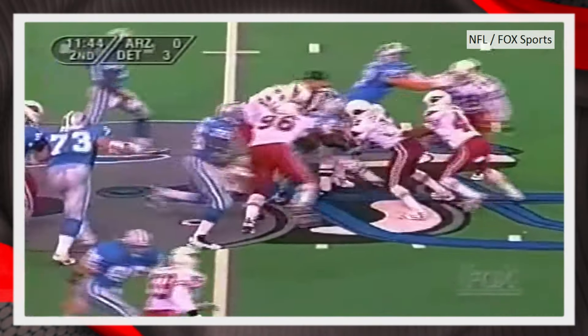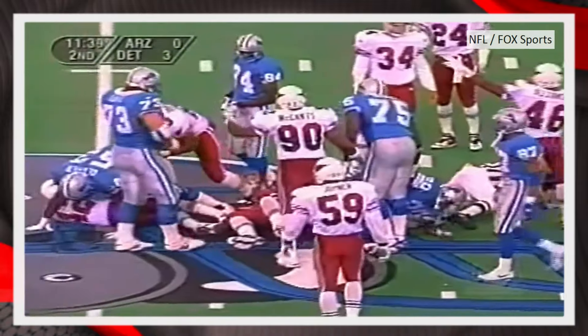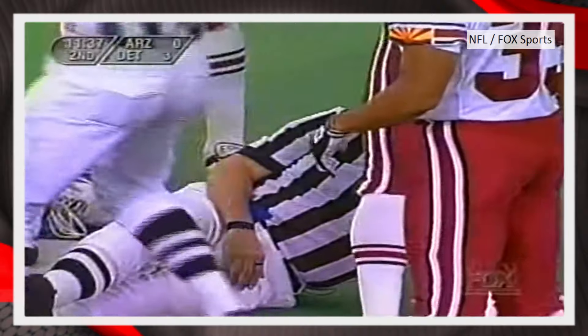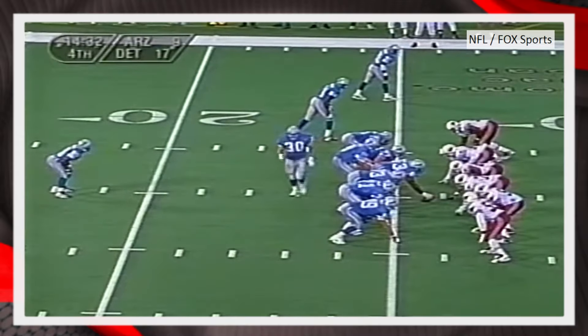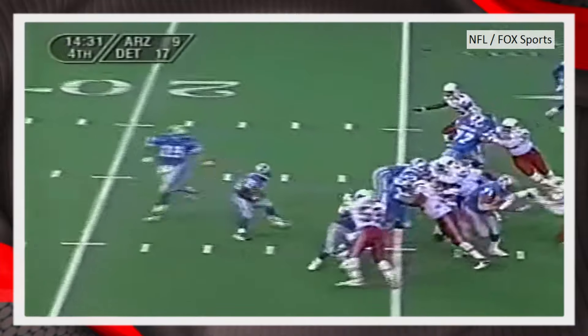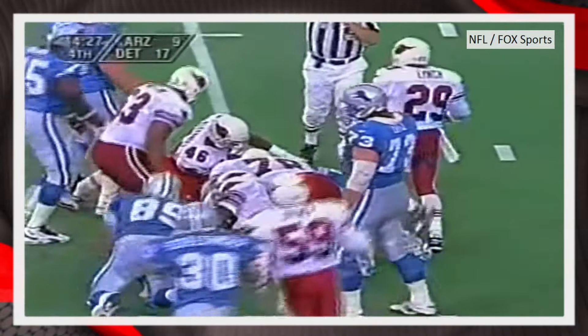Sanders again — has a big hole and comes close to the first down, a couple of yards short. Cardinals in on the stop, and some extra pushing after the whistle. Once again, first and 10 at their own 26. There's Sanders again — cuts back inside, still on his feet, finally brought down at about the 30.